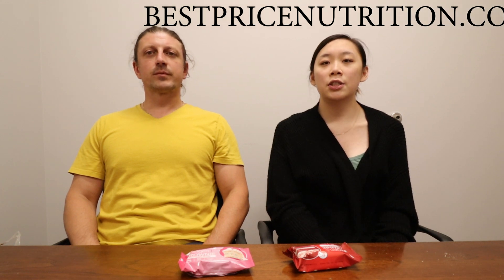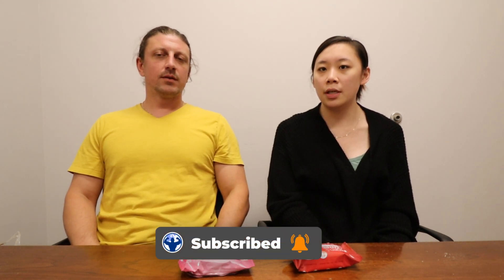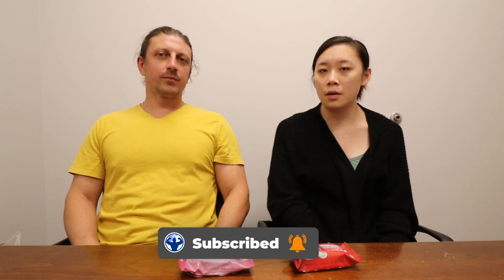What's up guys, it's Maddie and John with Best Price Nutrition. Check us out at bestpricenutrition.com and on all the social media platforms at Best Price Nutrition, and don't forget to subscribe down below.